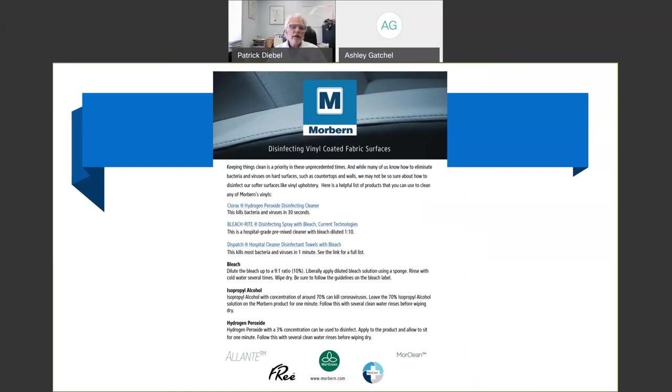Ashley created this with input from the technical team. The CFFA — an organization of vinyl producers and suppliers — recommends Clorox, hydrogen peroxide as the main component. People bundle it with surfactants and put a fancy label on it so they can charge more, but in general it's hydrogen peroxide.